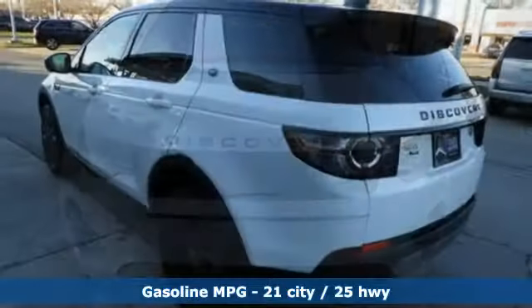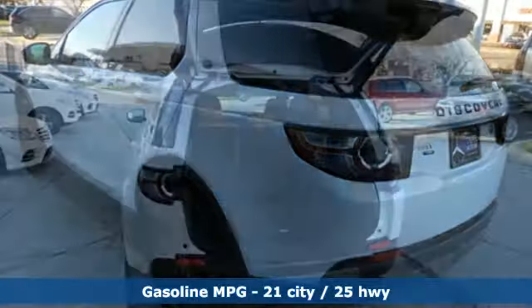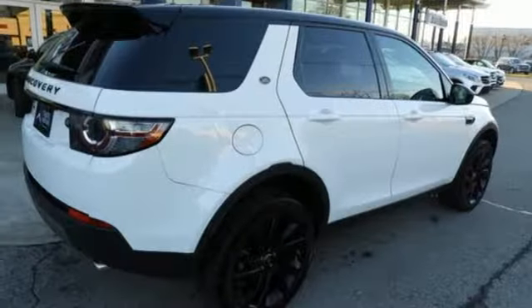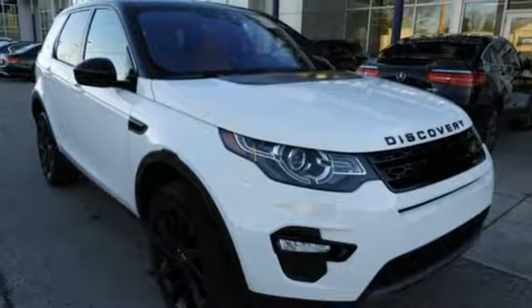Automatic transmission, gas pressurized shocks, streaming audio, power heated mirrors, dual zone climate control, rear parking sensors, external memory control, auto dimming mirrors, leather bucket seats, auto dimming rear view mirror, and turbo inline four cylinder engine.